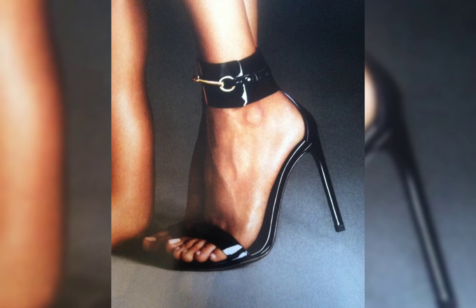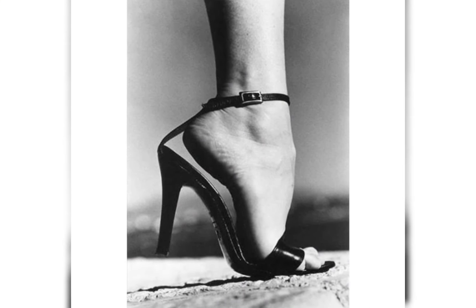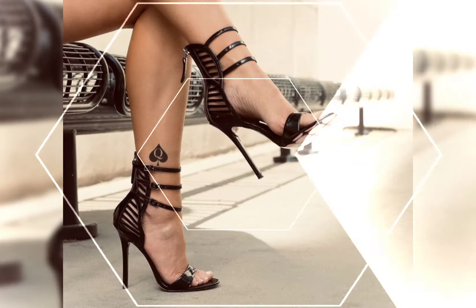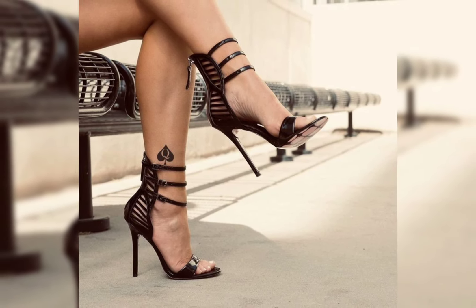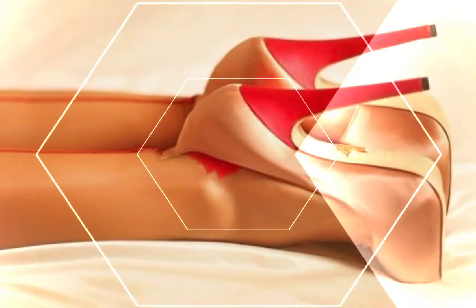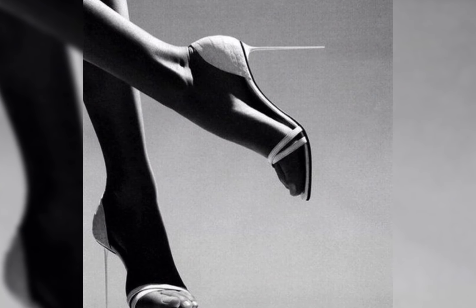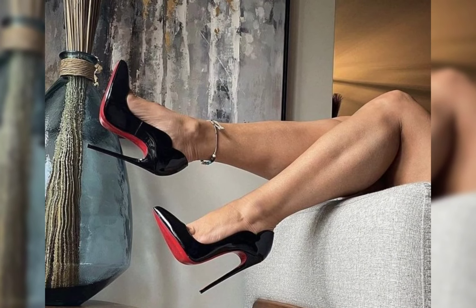Welcome back to my YouTube channel, The Fashion With Me. Today we are diving deep into the fascinating world of high heels and movements. High heels are not just a fashion statement — they are a symbol of confidence and empowerment. Let's start with the different types of heels.